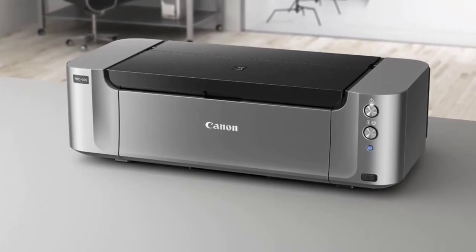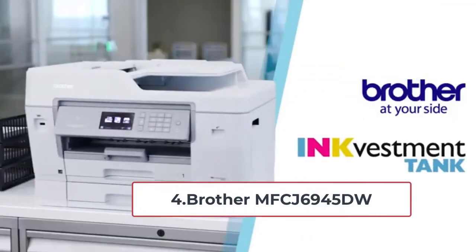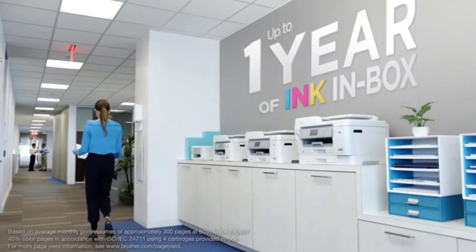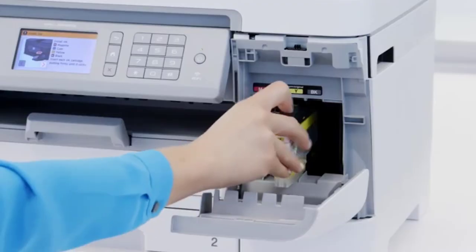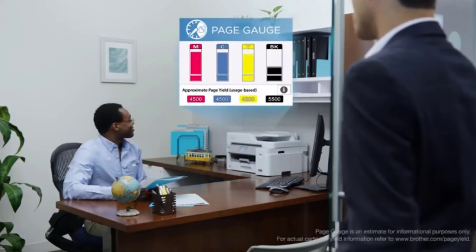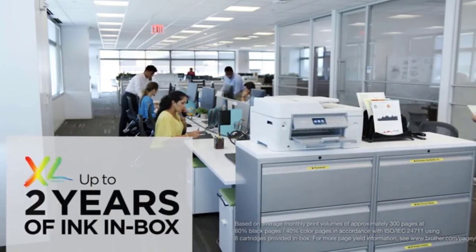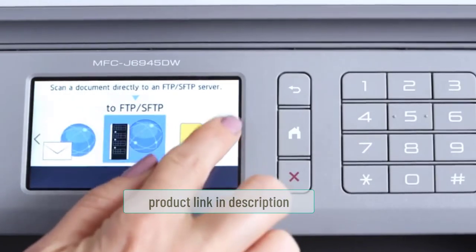At number four: Brother MFCJ 6945DW. The Brother INKvestment anti-color printer comes with ink that can last up to one year for an average of 300 prints — 40 color and 60 black — and is perfect for home offices and small businesses. It boasts a revolutionary INKvestment system where cartridges hold more ink and also has an internal ink storage tank. The Brother Intelligent Page Gauge gives real-time information on ink levels, eliminating guesswork. The printer also comes with an activated Amazon Dash Replenishment system that pre-orders ink from Amazon before it runs out, which is great for busy professionals.